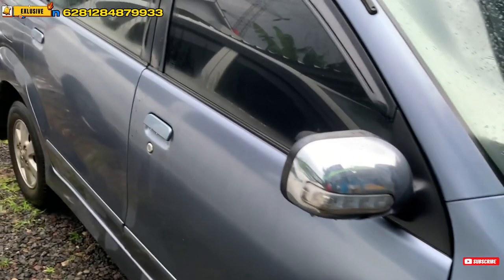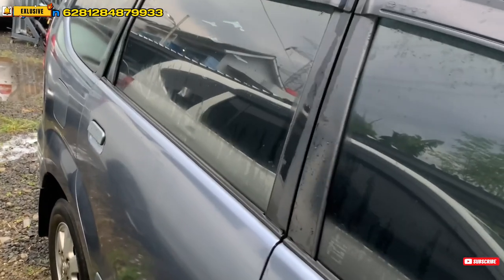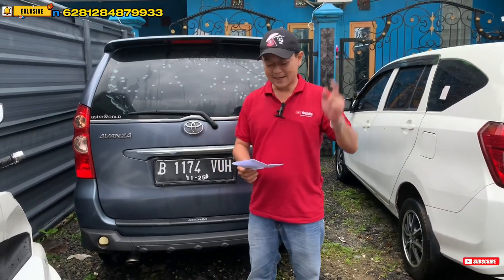Nilai pajaknya sekitar 1,8-an sampai 1,5-an kurang lebih, jadi sekitar 9-jutaan ya. Kalau mau kredit teman-teman, langsung aja ke owner-nya langsung, Bang Iwan.